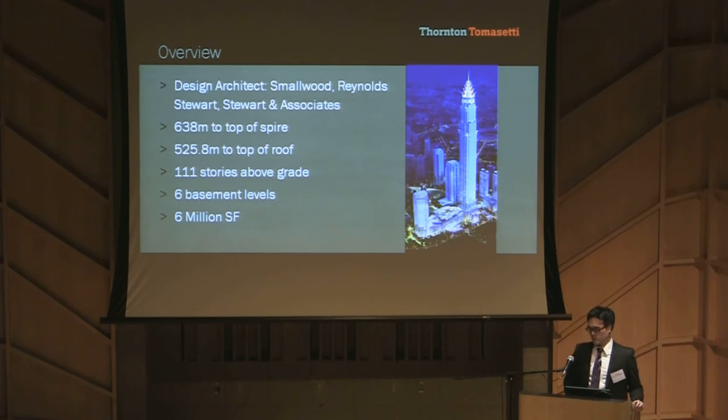Smallwood Reynolds Stewart Stewart & Associates is the design architect of the 638-meter-tall Signature Tower. It will have 111 stories above grade and six basement levels. The total project area is around 6 million square feet. After its completion, the Signature Tower will be the tallest building in Southeast Asia.